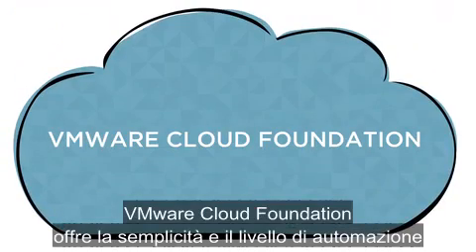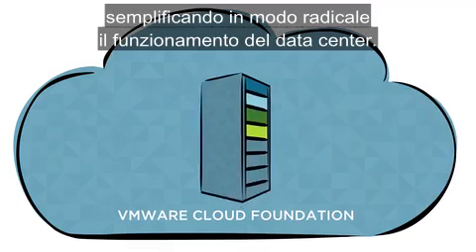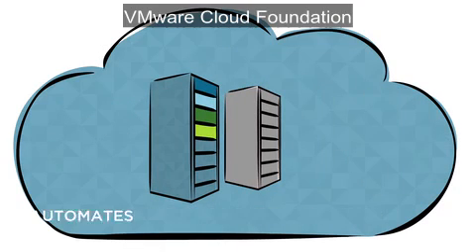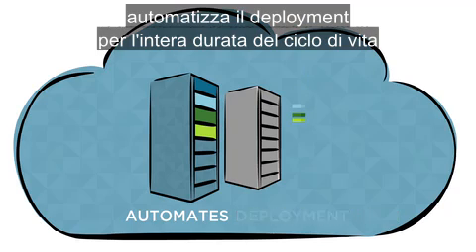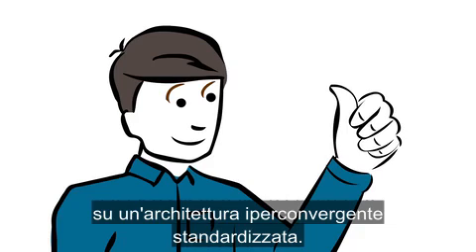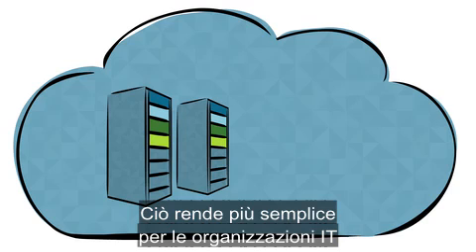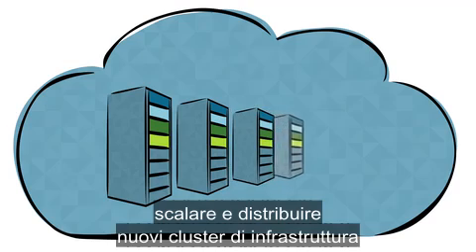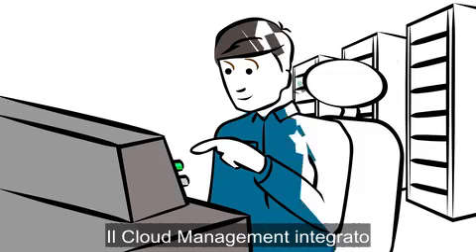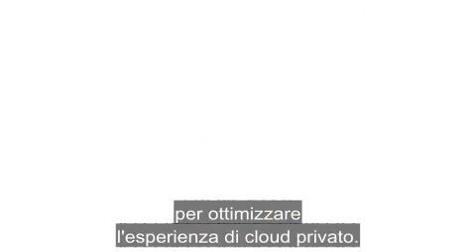VMware Cloud Foundation brings the ease and automation of public cloud in-house and makes operating the data center fundamentally simpler. It automates the deployment and ongoing lifecycle of a fully functional software-defined data center on a standardized hyper-converged architecture. This makes it easy for IT organizations to scale out and deploy new infrastructure clusters in a repeatable manner. Integrated cloud management enables self-service automation of IT service delivery to round out the private cloud experience.